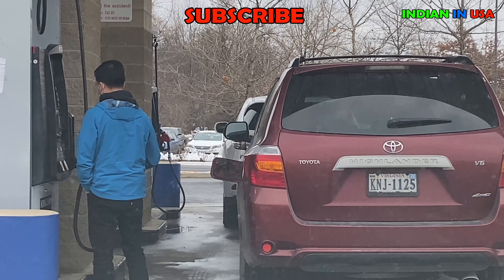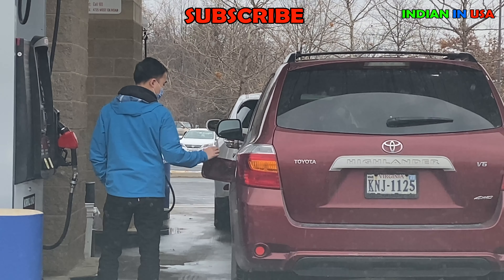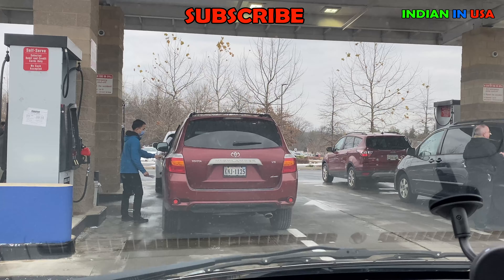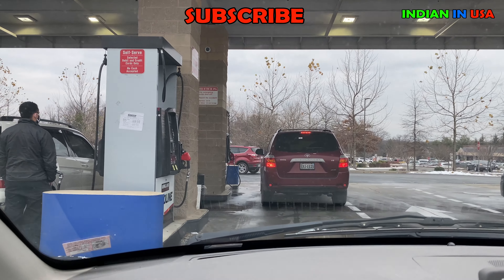We fill it in, take out the nozzle, put it back, close the tank, and then take the receipt. Depending on how many gallons you filled, it will show the amount charged to the credit card.